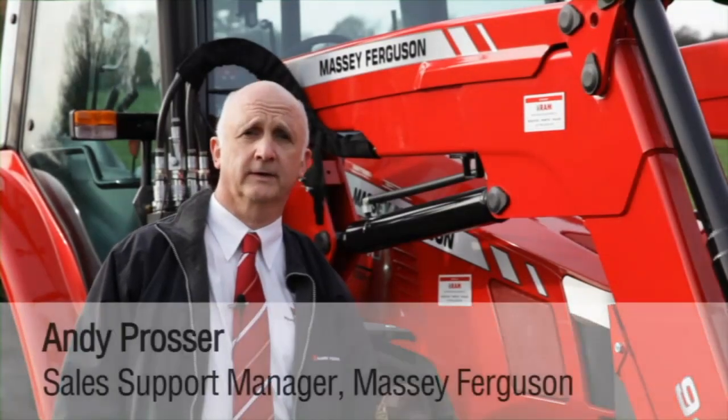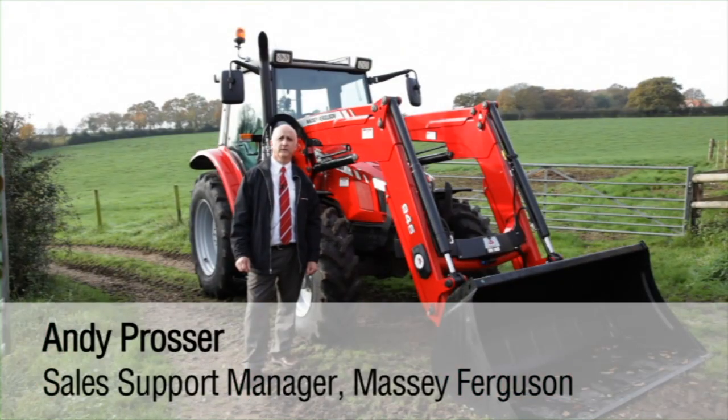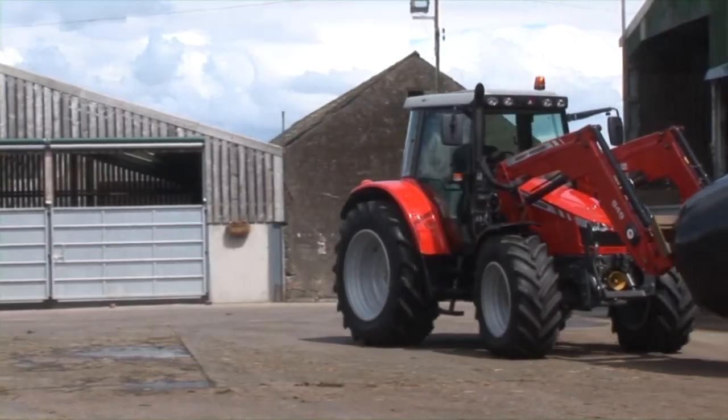Hello, my name is Andy Prosser. I'm Sales Support Manager for Massey Ferguson. I'd like to take a few minutes of your time to tell you about our Massey Ferguson 5400 series range of tractors and what makes them the best loader tractors on the market.